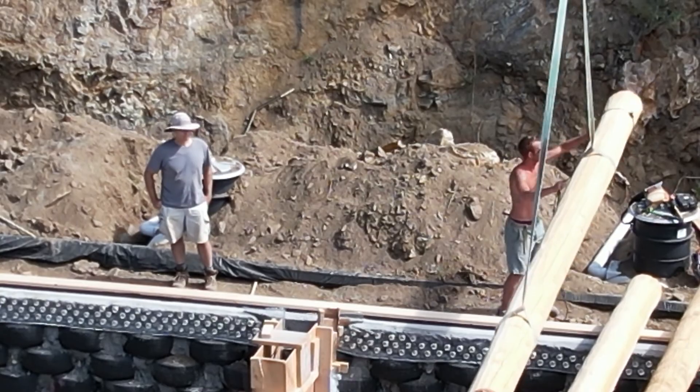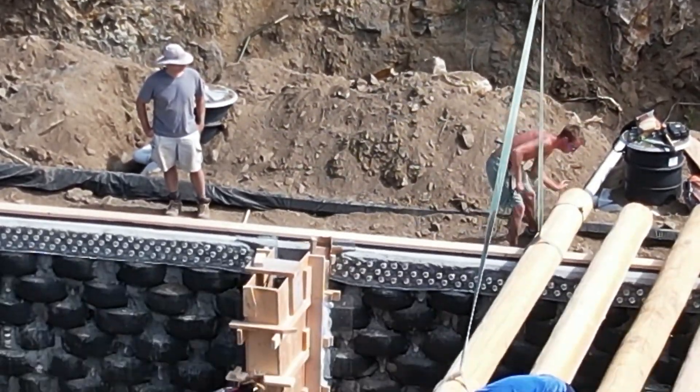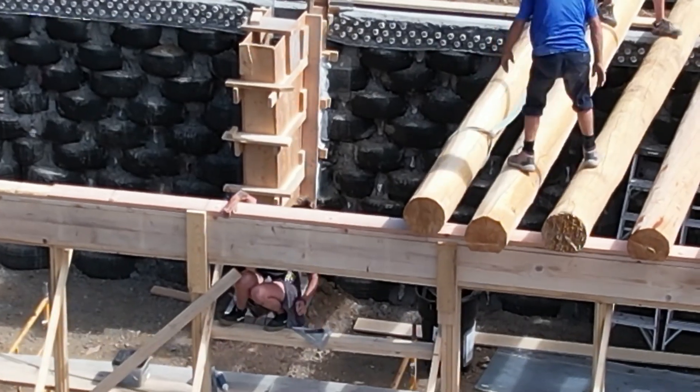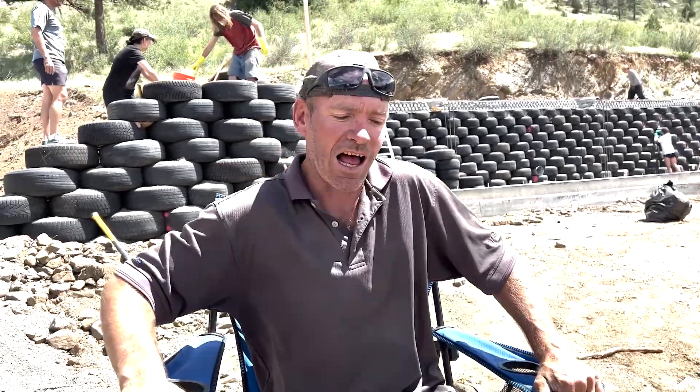To tell you a little more about it from a first-hand perspective, I interview the foreman Rory. He says: 'My name is Rory Morland. I'm an earthship builder. I live in Taos, New Mexico, where the earthships are from. I've been doing this for about 25 years — just living off the grid and building these houses and teaching people how to do it.'